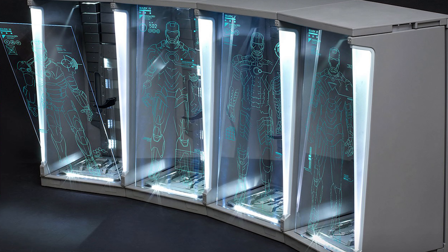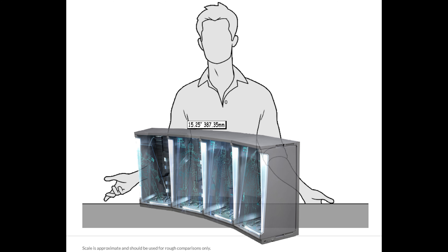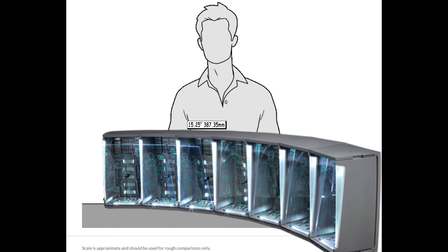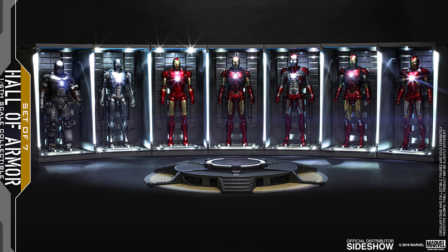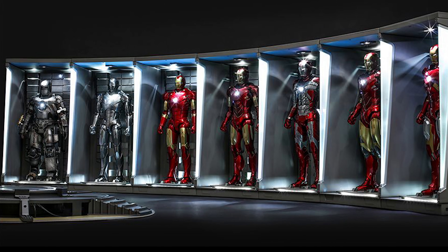One main problem — and this isn't anything they could fix — is the size of this. If you haven't seen one of these, it is immense. They are 15.25 inches tall, and when assembled in all seven pieces, it is five feet long and steps out almost three feet deep from front to back because of the curve that you assemble them in.